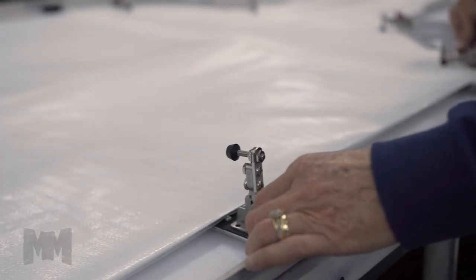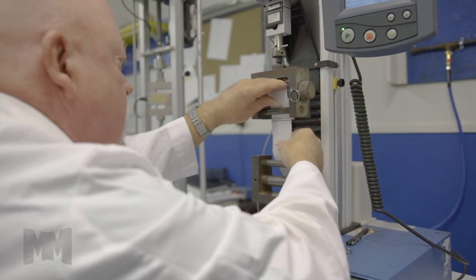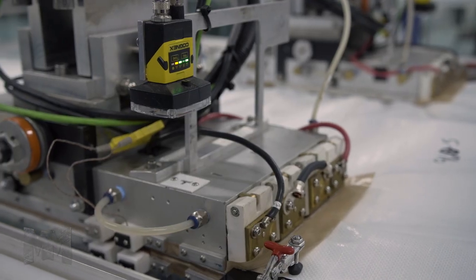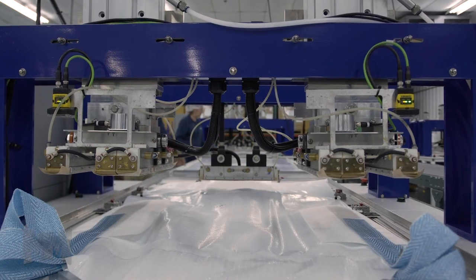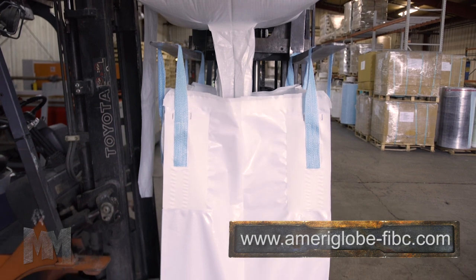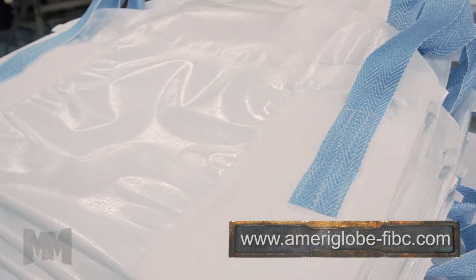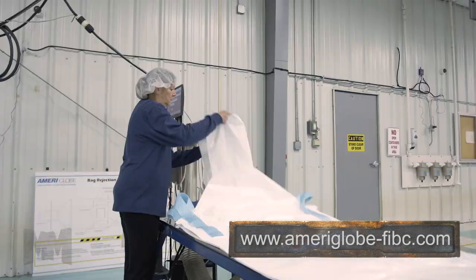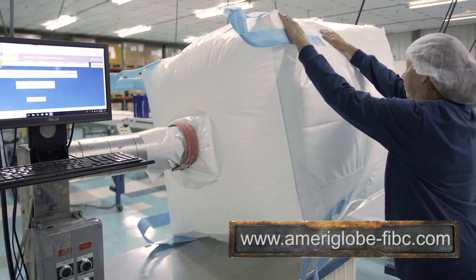Introducing the newest type of bulk bags called Fusion. Now, after six years of research and development, Ameriglobe has developed a totally new method of manufacturing that does not sew the bags together. This means no holes anywhere within the product containment area. This eliminates the biggest problems the industry has suffered for over 40 years — sifting of products and contamination from threads or product remnants left behind.